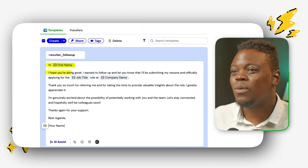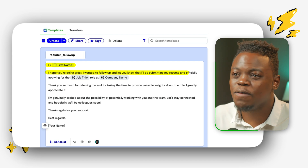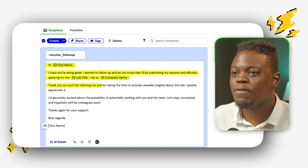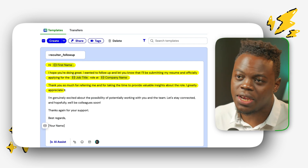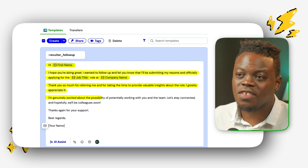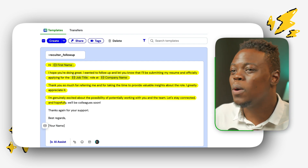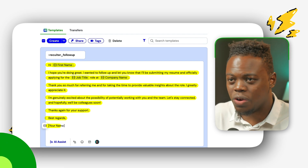'Hi Jane, I hope you're doing great. I wanted to follow up and let you know that I'll be submitting my resume and officially applying for the Product Operations, Content and Creator Ecosystem role at TikTok. Thanks so much for referring me and for taking the time to provide valuable insights about the role — I greatly appreciate it. I'm genuinely excited about the possibility of working with you and the team. Let's stay connected and hopefully we'll be colleagues soon. Thanks again for your support. Best regards.' Include your name here.